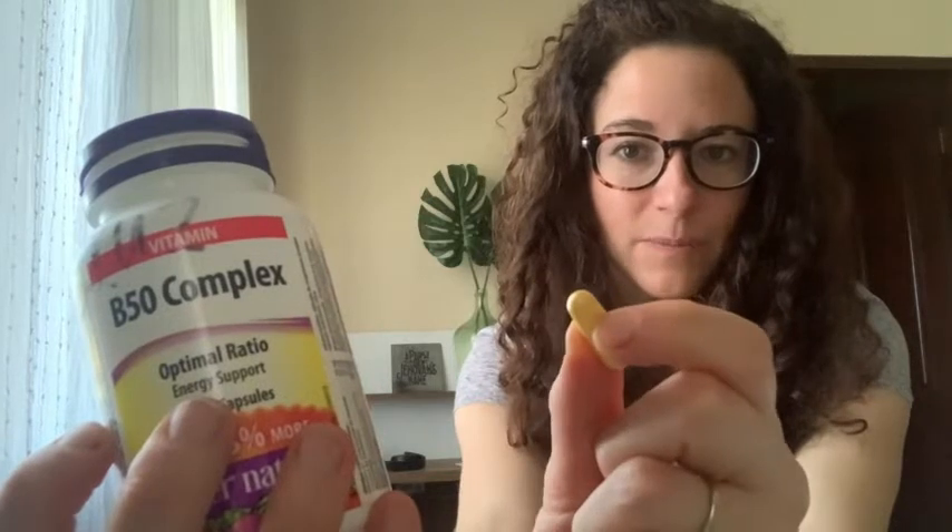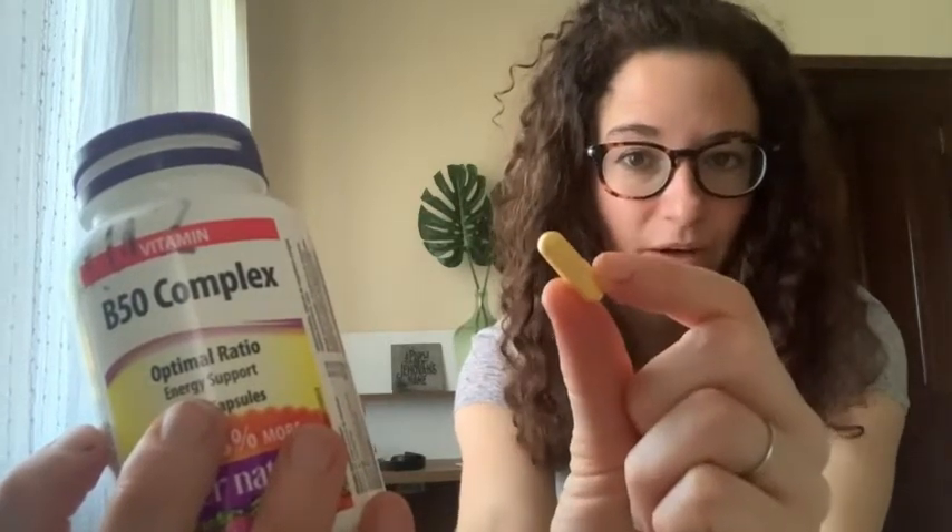It is a B50 complex. I like this brand because it's actually a capsule — inside there's powder, it's very easy to swallow, it's a small size. And it's not just one type of B vitamin but various — it has B1, B2, B6, B12, and a few other things like biotin and folic acid.